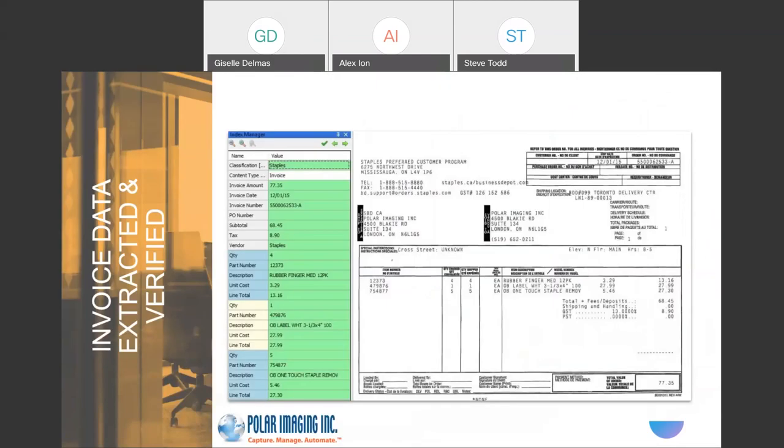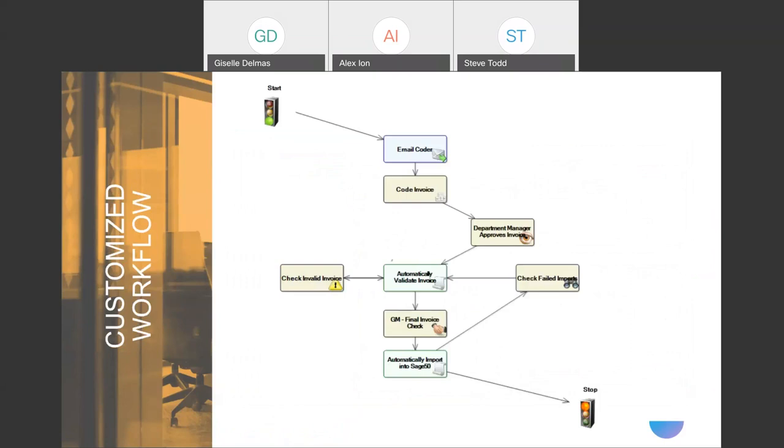We use a piece of AI technology from our partner Digitech Systems — a patented AI engine that will extract all the details off of your invoice, classify the documents, and put them into the system. We can literally take a thousand invoices from a thousand different vendors, throw them into a scanner or import them into the system, and the technology will automatically go through, classify the documents, and start pulling off all the key pieces of information. That covers the data extraction and capture process.